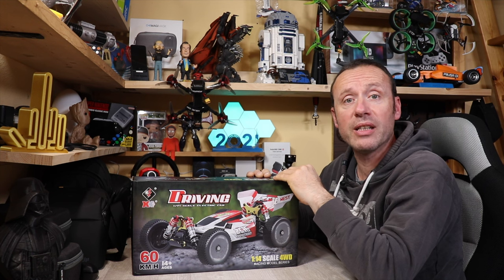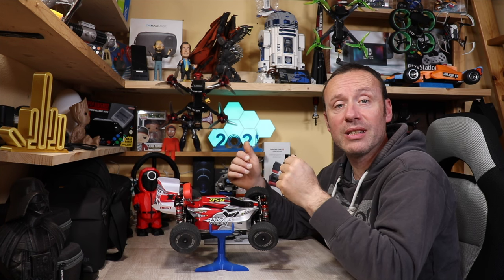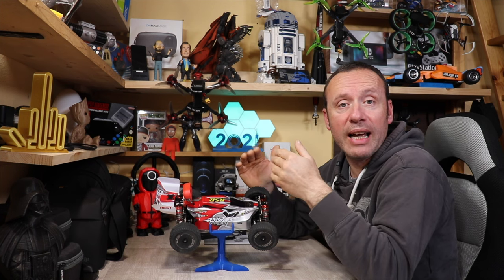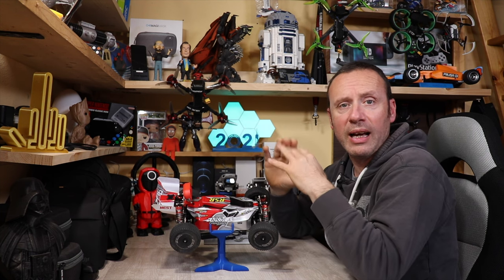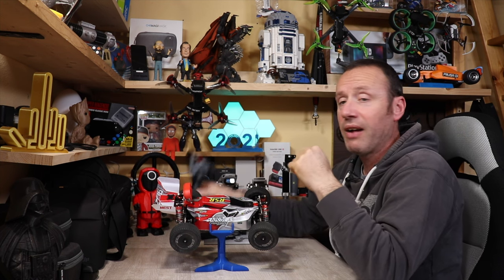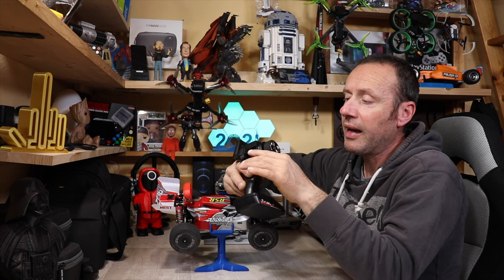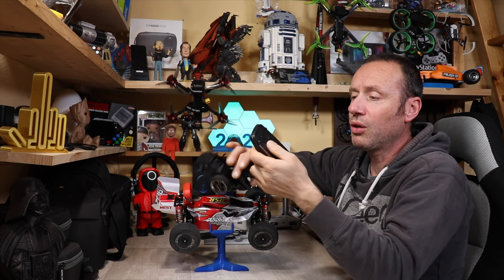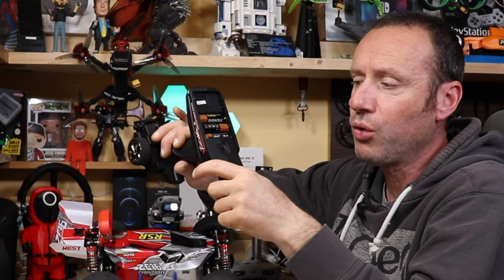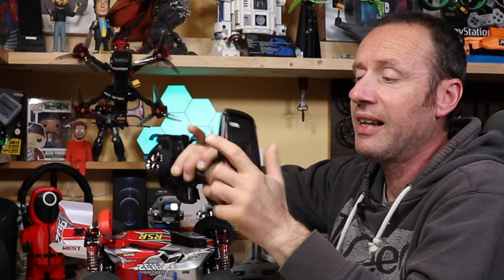Adesso andiamo a guardare da vicino questa WL Toys 144001, eccola qua in tutto il suo splendore. L'auto è pronta all'uso: non dovete acquistare niente, vi arriva già tutta assemblata e collegata per quanto riguarda l'elettronica. Vi arriva il radiocomando con i due trim di regolazione dello sterzo e dell'acceleratore, pulsante d'accensione e sterzo. Dovete solo inserire quattro batterie stilo nel radiocomando, che non sono incluse in confezione.